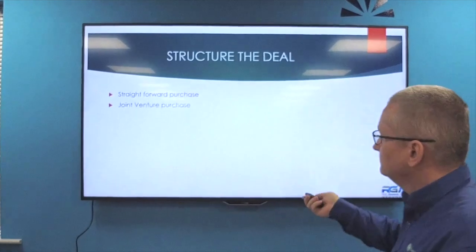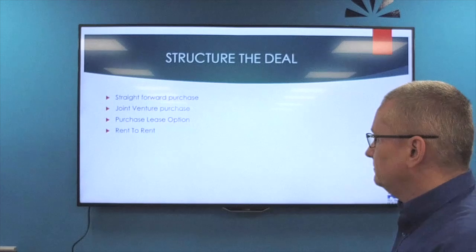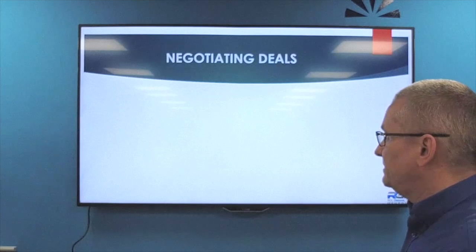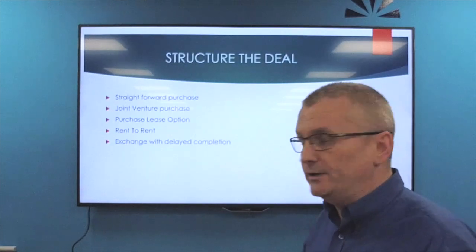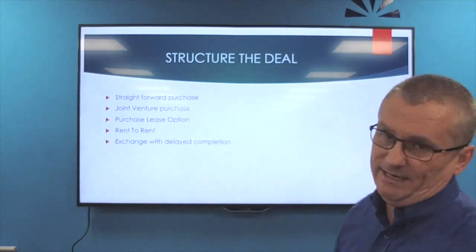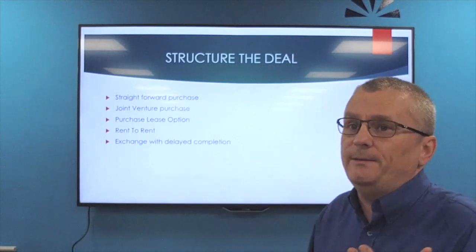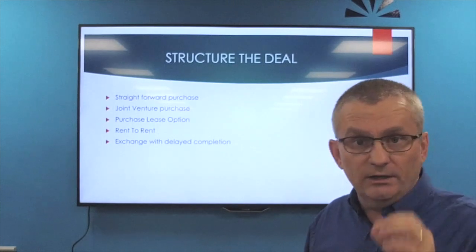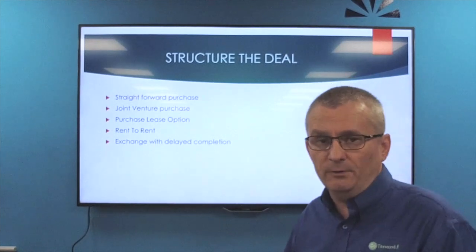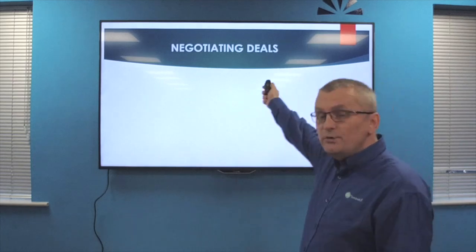Structuring the deal: we can do a straightforward purchase, a joint venture purchase, a purchase lease option, a rent-to-rent, or an exchange with a delayed completion. We've got several programs on each one of these but those are the ways we look to obtain property. I always say if it's a great deal and you're in a position to just buy it, don't over-complicate it - at the end of the day we want to own these properties in our portfolio anyway, so if it's a great deal, just buy it.